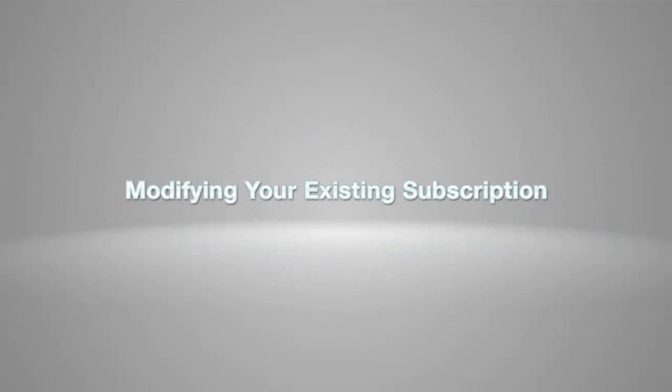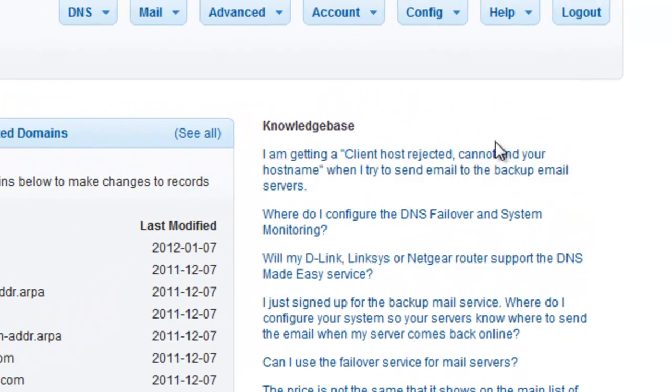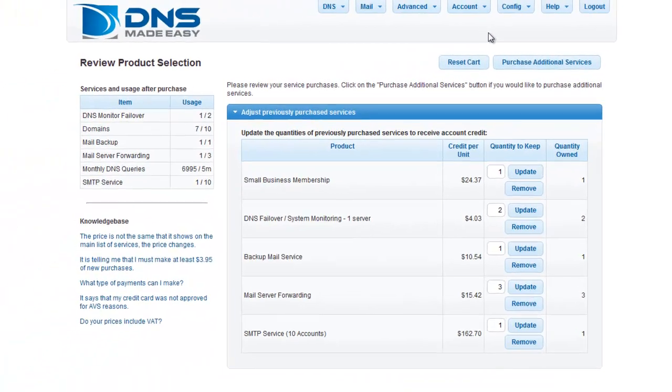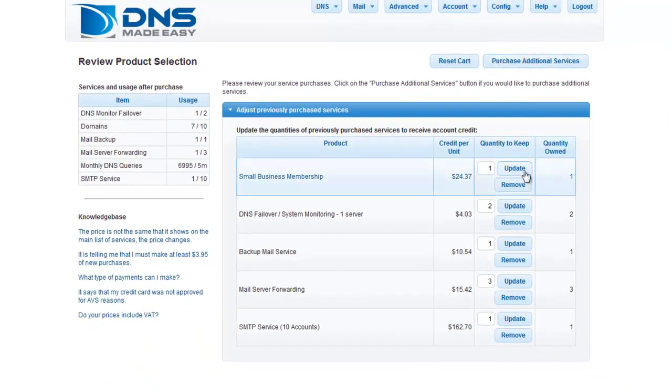Modifying your existing subscription in DNS Made Easy is a very simple process. First, click on the Modify Subscription link, which can be found under the Account tab. Here, we can see that we're using all of our mail backup services, but only one mail server forwarding service. Since we obviously don't need all three mail server forwarding services, we will modify the subscription to omit the excess for a credit.